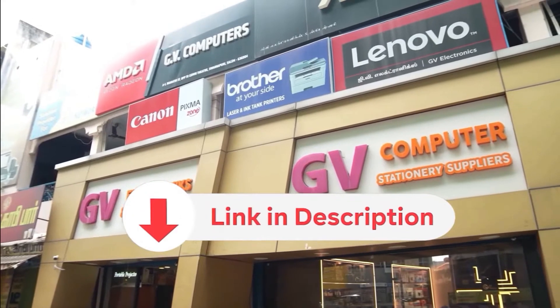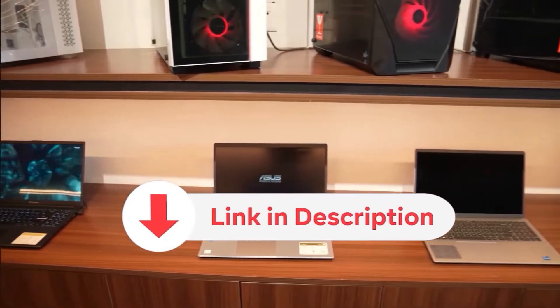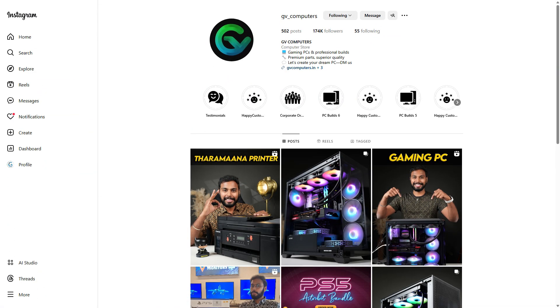Here we are using the Ryzen 9 with the RTX 4060 Ti. This is a graphics-intensive, capable PC. Whether you have gaming, editing, architectural, or animation use cases and want to build to your requirements, you can visit GV Computers. A location link is in the description below. You can also call us, and our Instagram ID is also in the description for regular updates about offers.